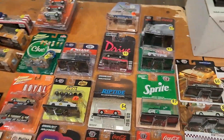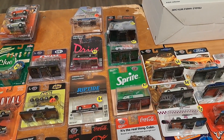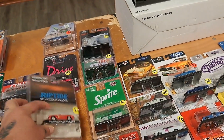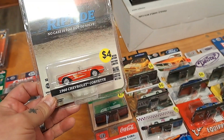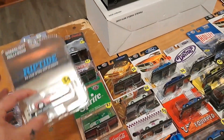The Mod Squad — you ever heard of that? I've heard of it, that's from the 60s I think. Riptide, that was another show from the 80s. A-Team stuff, '60 Corvette. Them are actually pretty good deals because these are usually about seven bucks.